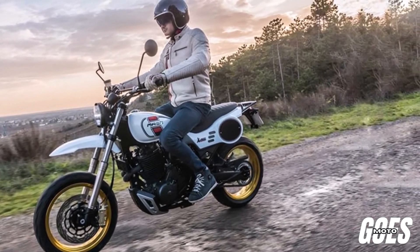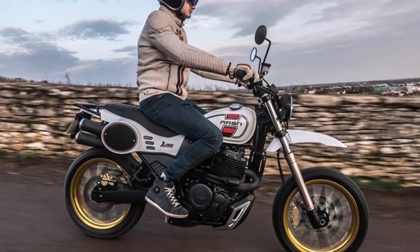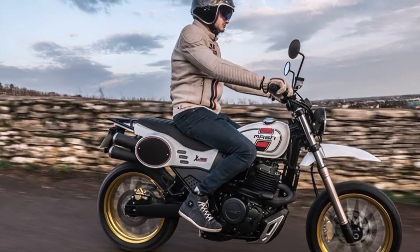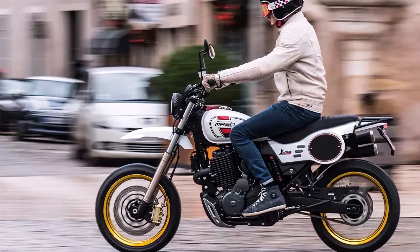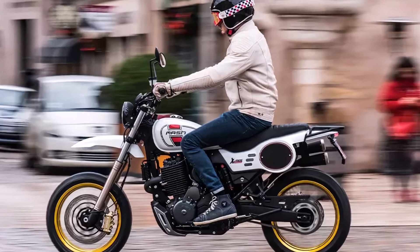Welcome back to our channel, Motorcycle Enthusiasts. Today, we're diving into the rugged specs of the 2024 MASH X-RIDE 650. Designed to tackle diverse terrains, this bike brings power, stability, and some classic style to the table. Let's jump right into the details of this A2 license-compliant machine.